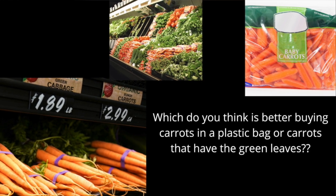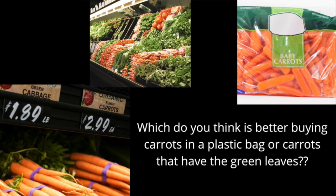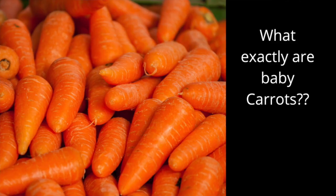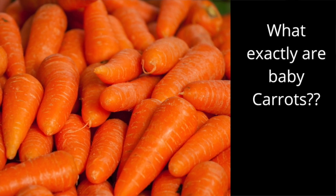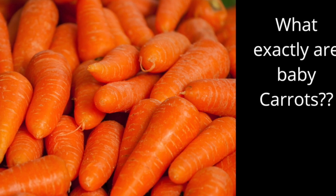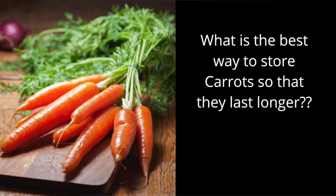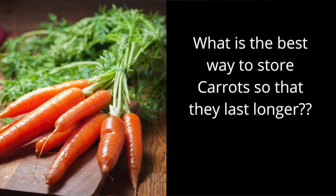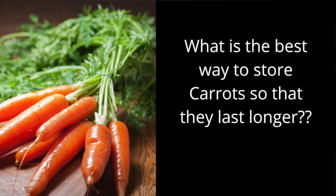Have you ever wondered which is the best carrot to buy? Is it the carrot in a bag or the carrot with the green leaves on top? Did you ever wonder where baby carrots come from? Have you ever wondered what you should do with the leafy greens on top of the carrot — should you eat them or throw them away? And what is the best way to store carrots so they last longer in the fridge? All of these questions will be answered, so please stay tuned.